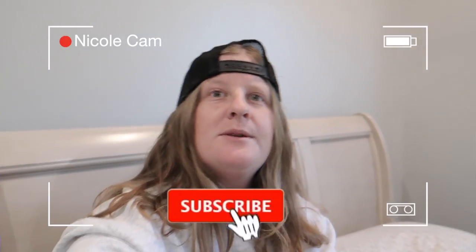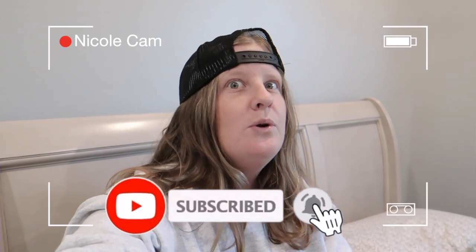Hey, hello everyone — this is editing Nicole popping in here. It just occurred to me that the video you are currently watching forgot to film an outro, so here is the outro for you beautiful people. I just want to say thank you so much for watching this video. If you liked it, if you got value out of this, if you learned something, make sure to smash that like button and also subscribe to this channel.